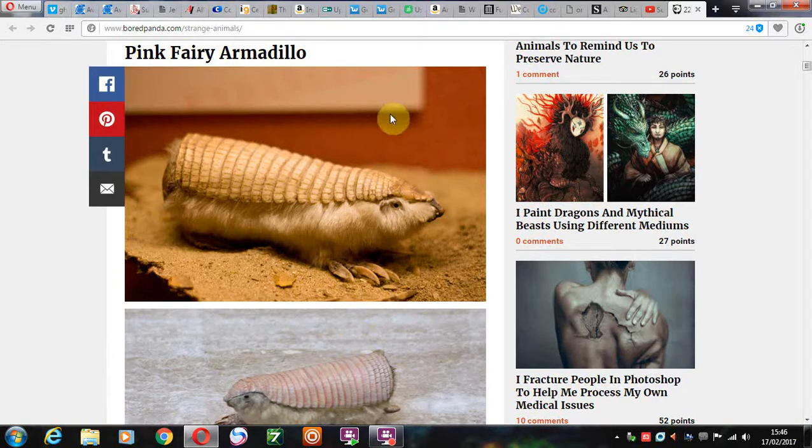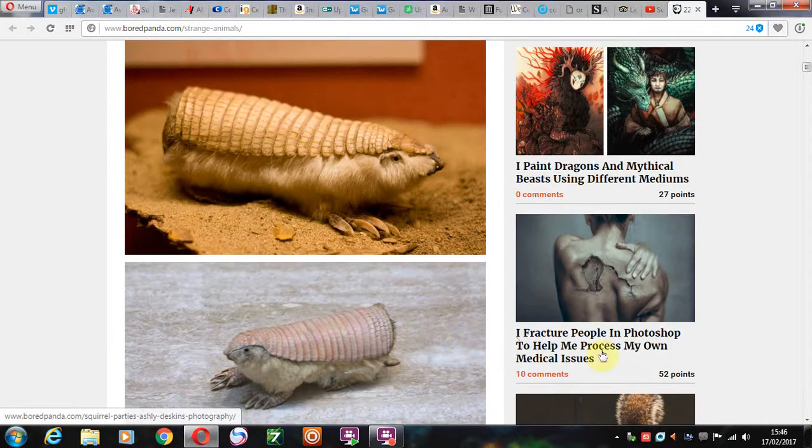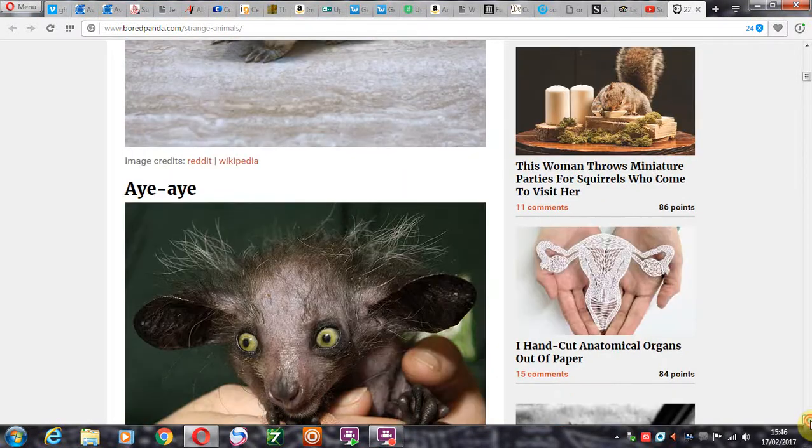Pink fairy armadillo. Looks like about half an armadillo and more like a pencil case, or something you'd put on the end of your pencil when I was at school. Never seen anything like this.